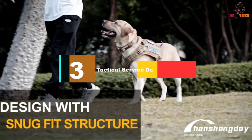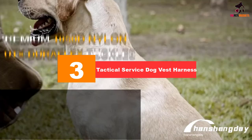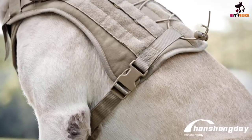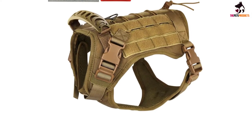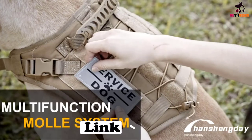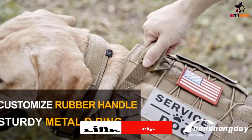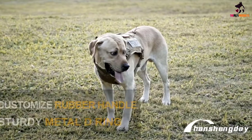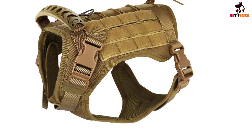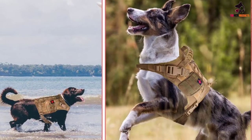At number three we have the tactical service dog vest harness. Sturdy and durable with a cool desert military styling, this vest from Hanshan Day is a great everyday harness vest for larger dogs. Made from 1000D nylon with ample padding at key pressure areas, it fits well and the added mesh ensures your dog's skin can breathe. All buckles are quick release, the harness is easily adjusted, and the MOLLE system works really well with a super durable hook-and-eye design.